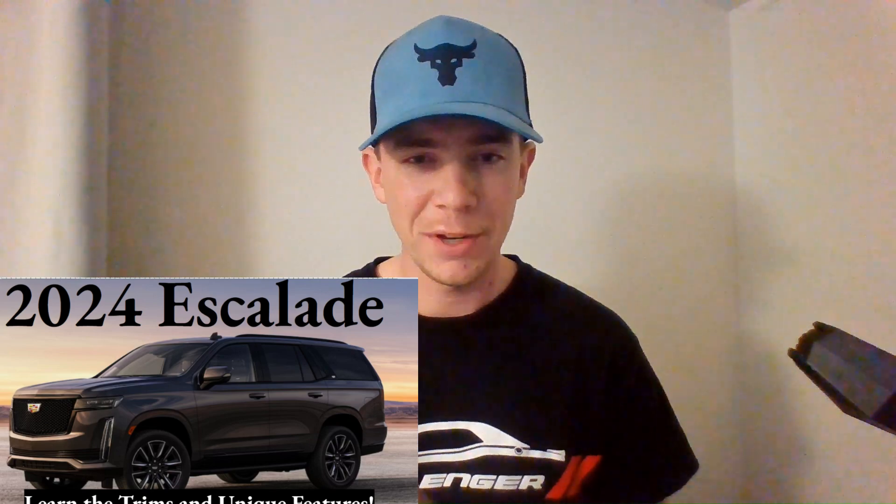What's up everyone, welcome to Ben's Car Reviews. I'm Ben, and today we'll be dissecting the 2024 Cadillac Escalade. Let's get right into it.